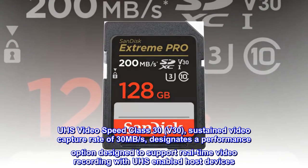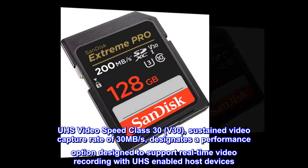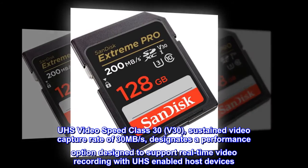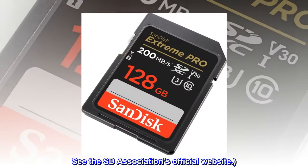UHS Video Speed Class 30 (V30) — sustained video capture rate of 30 megabytes per second — designates a performance option designed to support real-time video recording with UHS-enabled host devices. See the SD Association's official website.